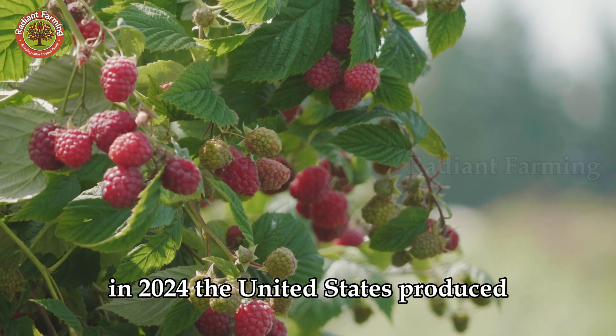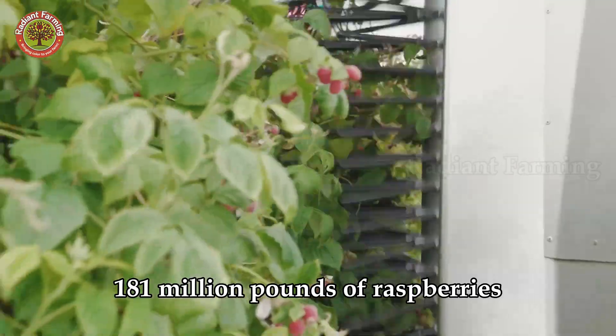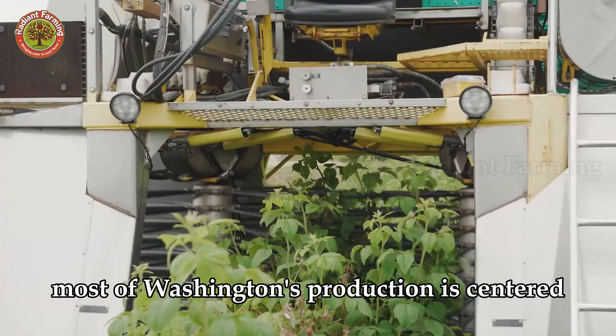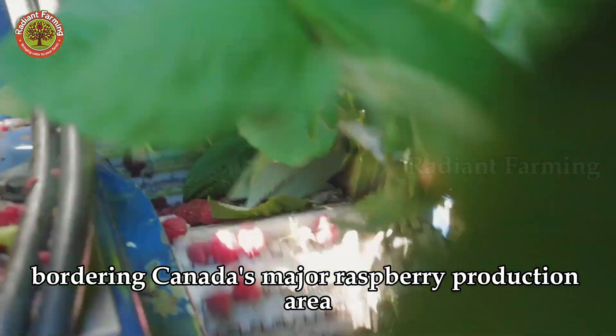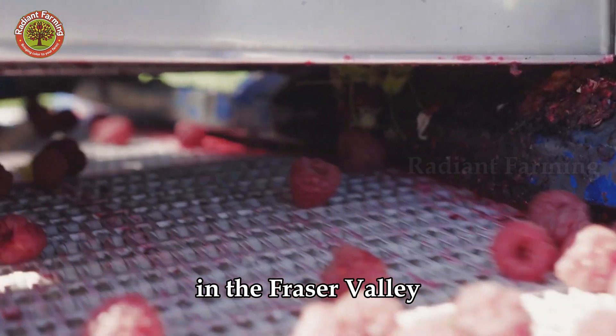In 2024, the United States produced 181 million pounds of raspberries. Most of Washington's production is centered around Linden, in the northwest corner of the state, bordering Canada's major raspberry production area in the Fraser Valley.